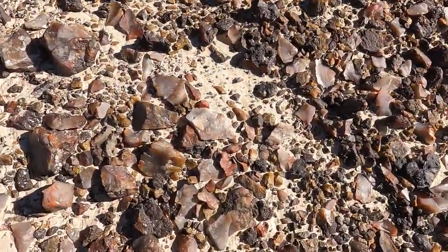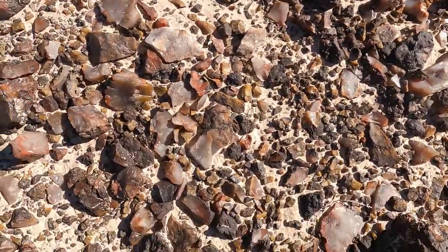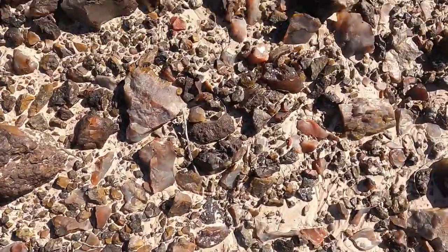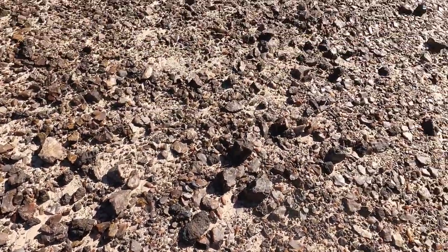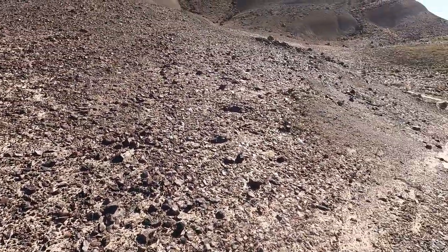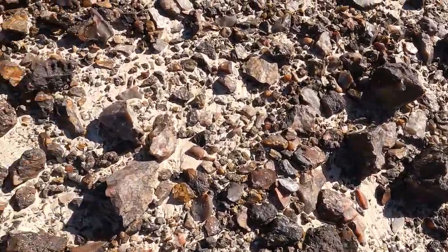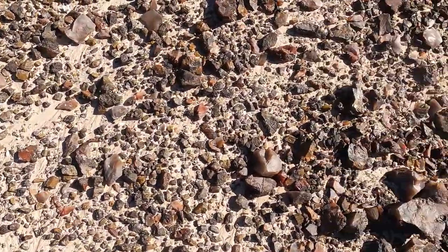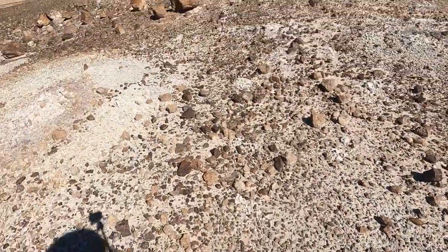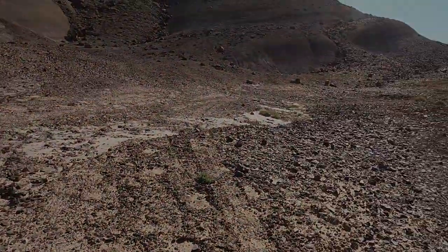Anybody who likes agates and colored chalcedony stuff — feast your eyes. This is just staggering. We're definitely seeing more yellow up in this area. You can see where it stopped. That spot right there was just — let's keep going.